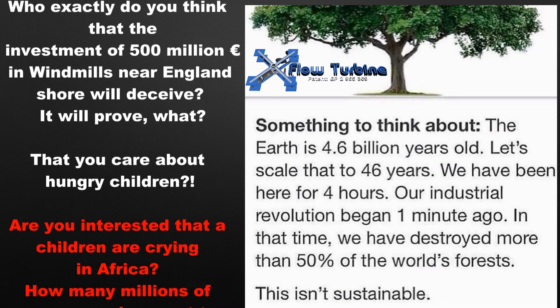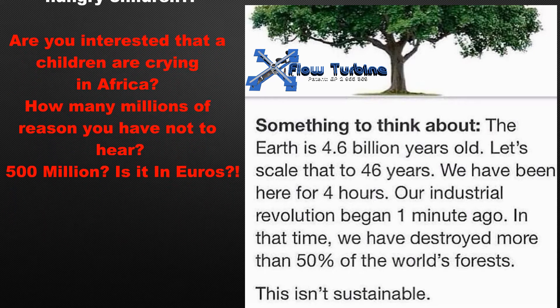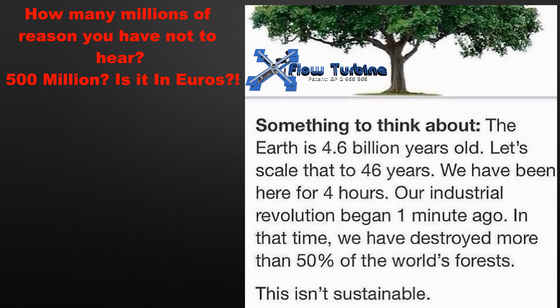Are you interested that children are crying in Africa? How many millions of reasons do you have not to hear? 500 million? Is it in euros?